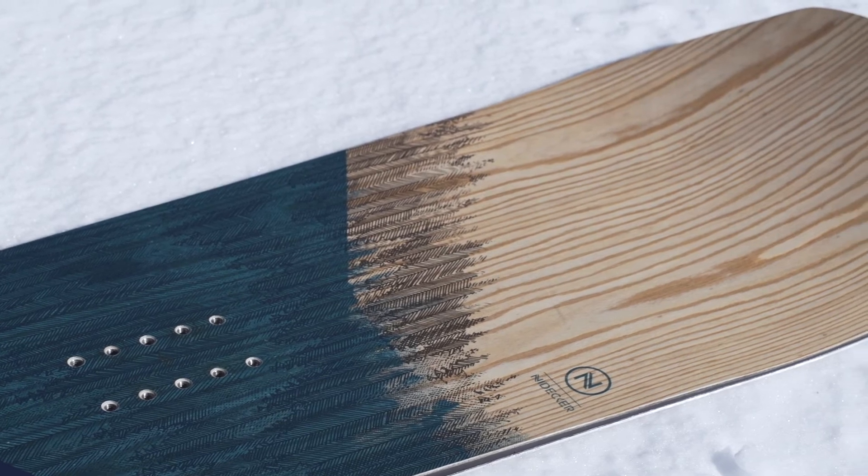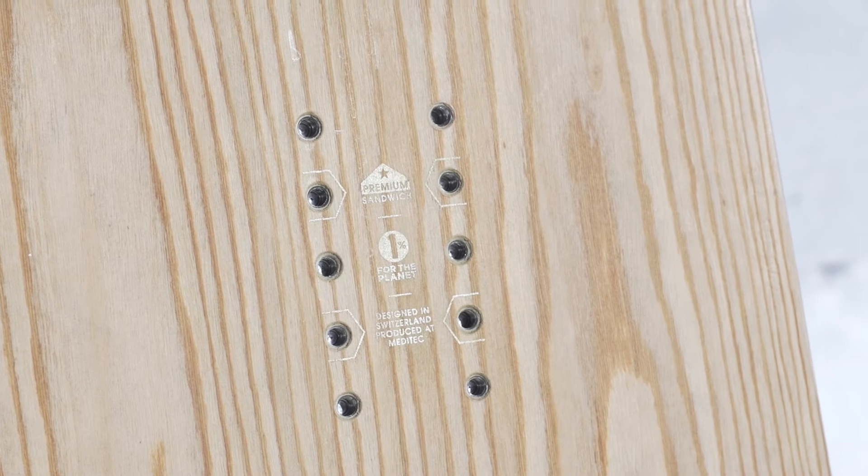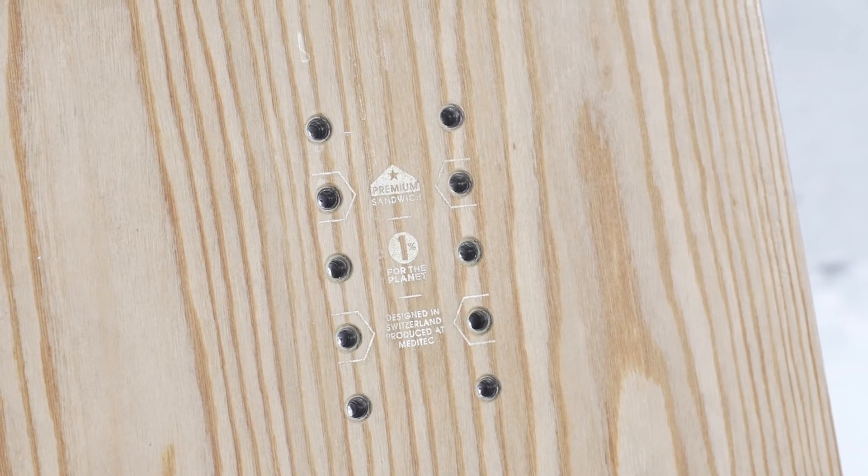The ashwood veneer doesn't just look good — it also works with the Vibrat Kevlar inserts under the bindings to reduce chatter and absorb vibrations.